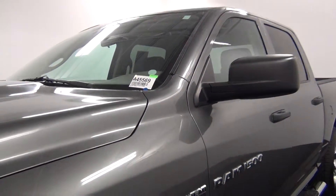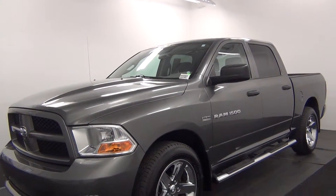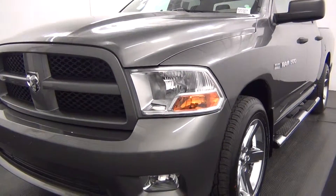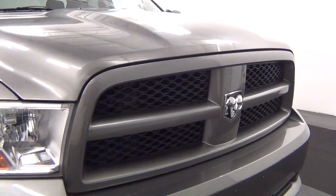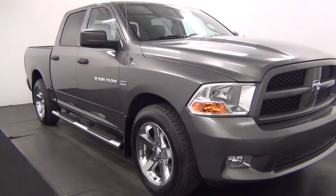Today we will walk around a 2012 Dodge Ram, stock number 845569. The front of the vehicle looks pretty good.